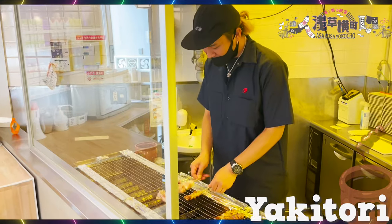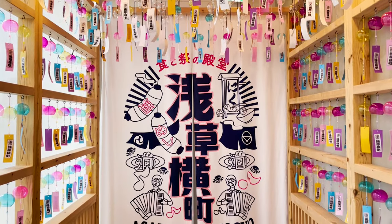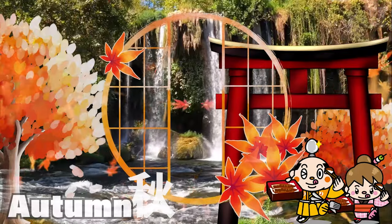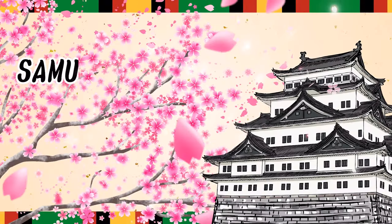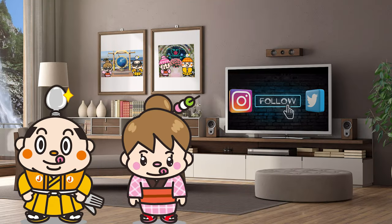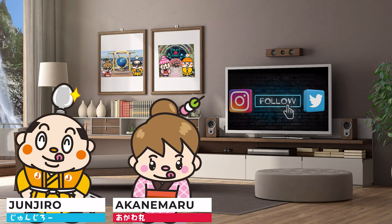The newest sightseeing spot! Asakusa Yokocho. Samurai Junjiro Channel. Hi, I'm Akanemaru, born and raised in Japan.